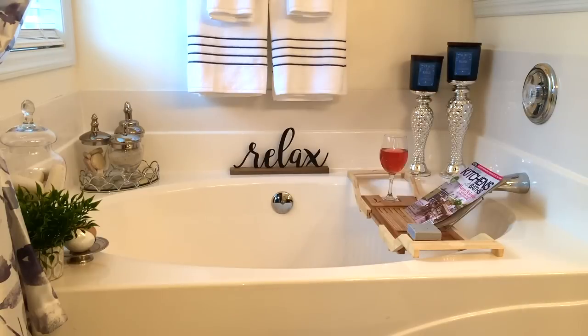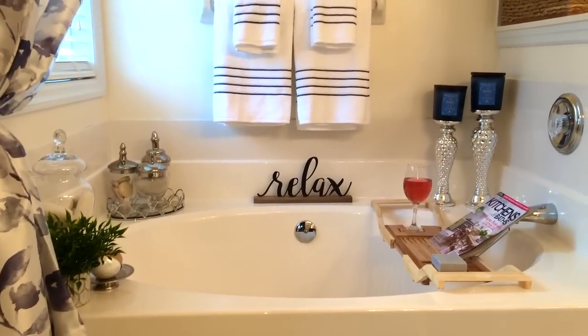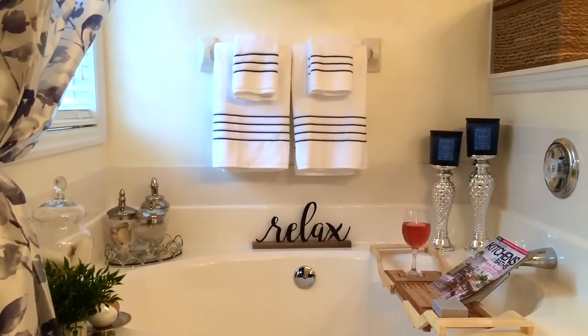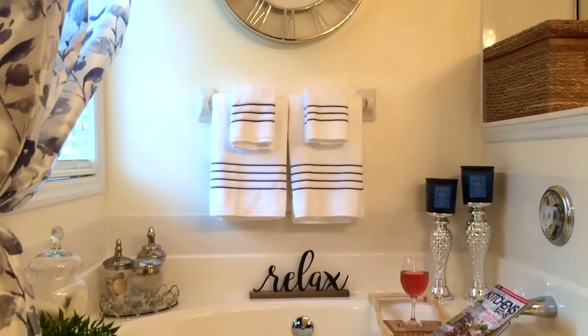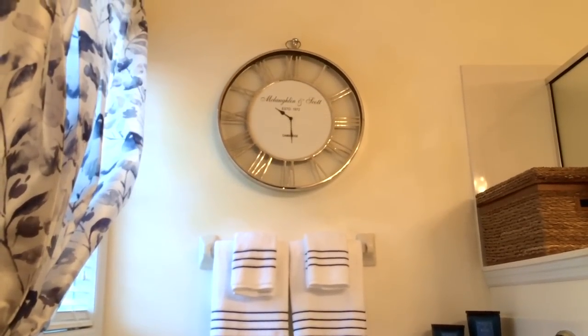Hi everyone, today I'm going to be sharing with you my master bathroom, which is right off of my master bedroom. When I first walk into the bathroom, the first thing I see is my tub over here, and as you can see I have it decorated to be able to come in here and relax when I get home.